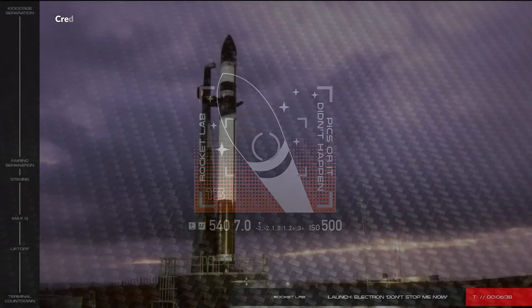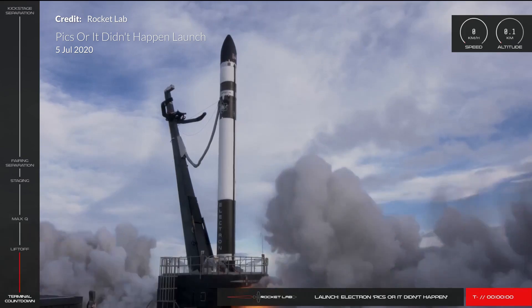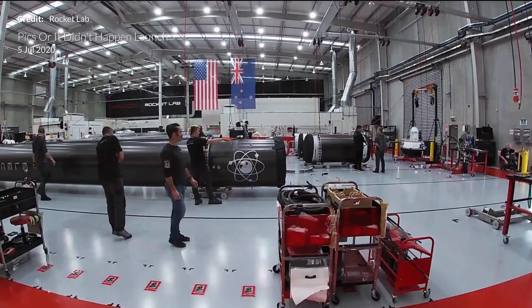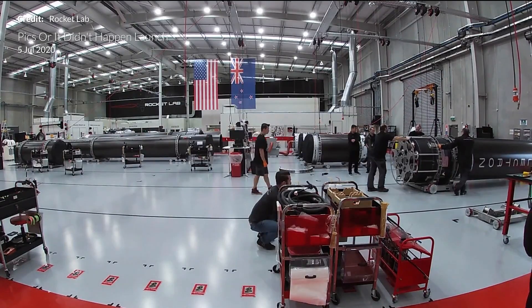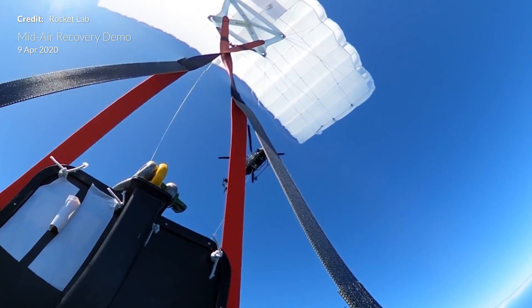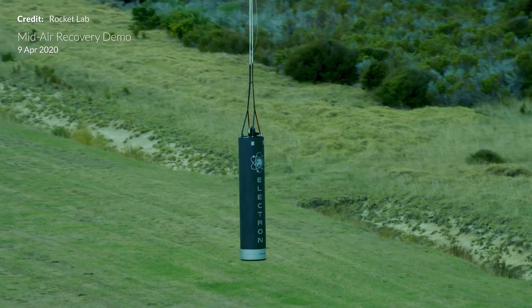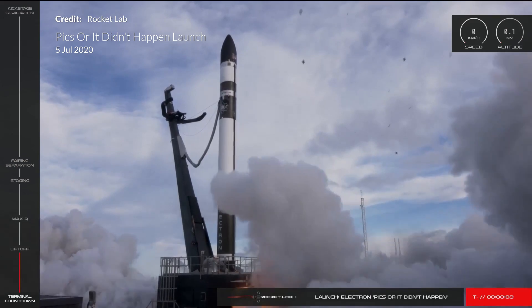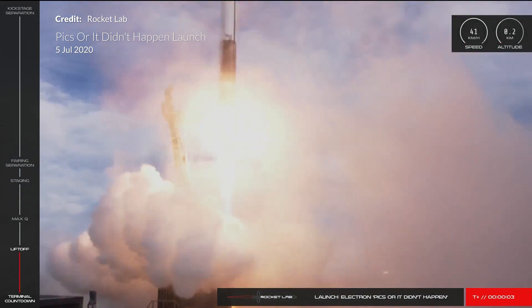The latest Rocket Lab Electron launch took place on the 4th of July, dubbed 'Pick It or Didn't Happen.' This launch occurred just three weeks after the successful mission 'Don't Stop Me Now,' signifying the quickest launch turnaround to date. This gives a solid indication that Rocket Lab is progressing well toward their ultimate goal of one launch per week. The team are currently completing a launch vehicle every 18 days or so, and work also continues to advance for an eventual first capture attempt of the Electron booster stage using a helicopter — currently thought to be coming up around flight 17. Launch 13's mission name referred to all seven payload satellites being Earth imaging satellites.